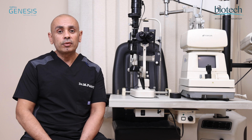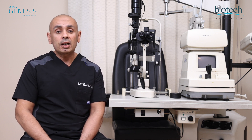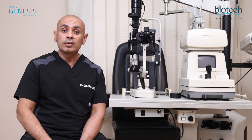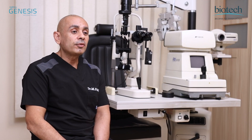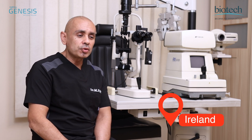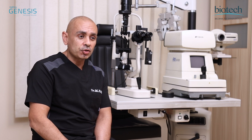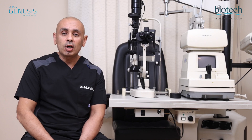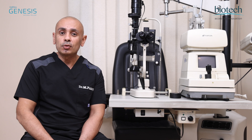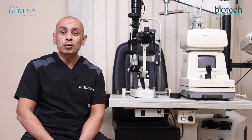The refractive outcome of these lenses is quite impressive, giving the best uncorrected and best corrected visual acuity. As Optiflex Genesis is manufactured in Ireland, this ensures that the lens is trustworthy for use during surgery. I've been using the Optiflex Genesis for the past few months and I do recommend that this type of lens is one of your top choices.